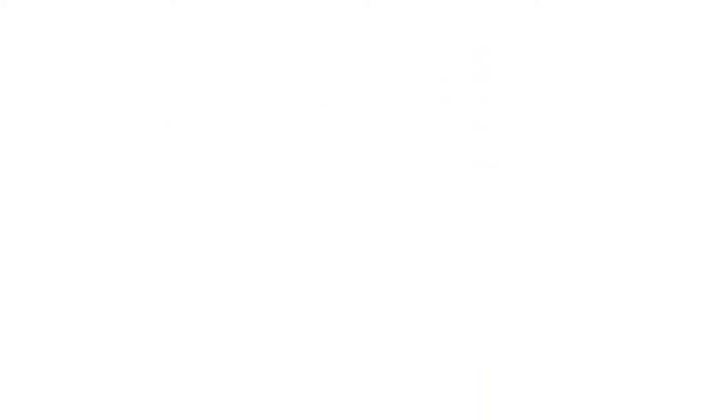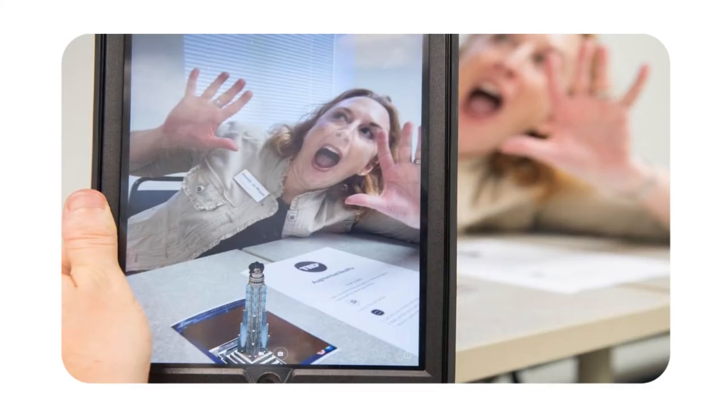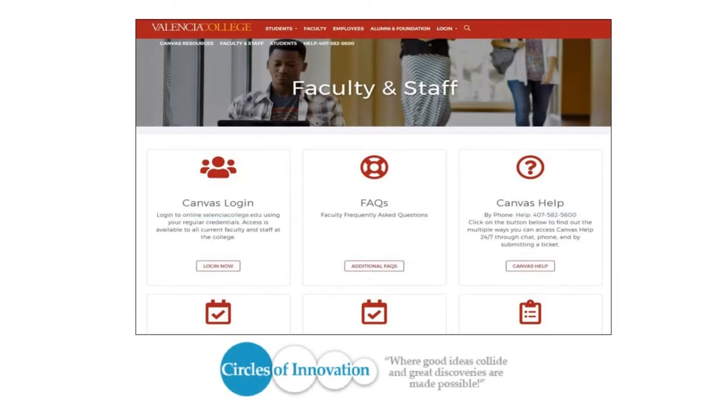This is designed to recognize new and creative ways of facilitating online instruction. Our aim is to inspire others to evaluate their own online teaching practices and spark creative ways that they can design and deliver their online course content. Through college-wide communications and gatherings, we will share the acknowledged innovations with the academic community.